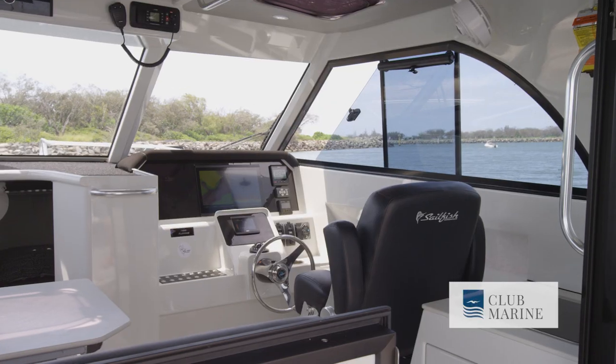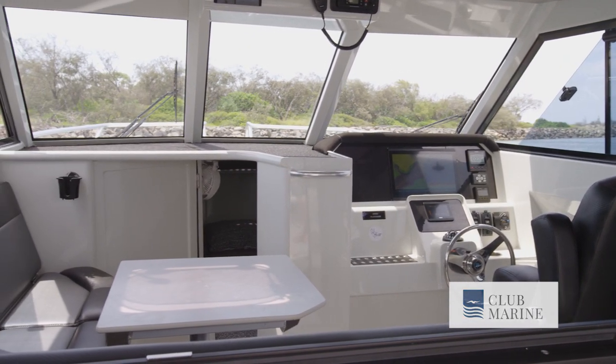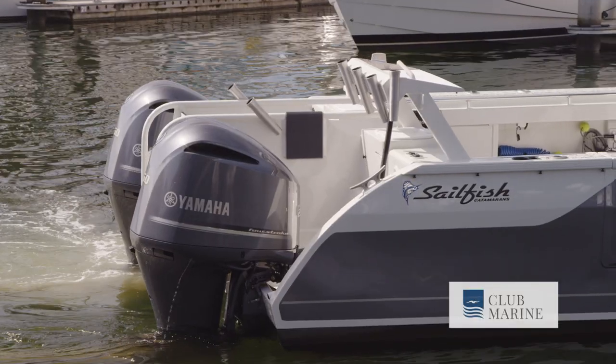Given the customisable nature of these boats, how involved do customers actually get in the process? Customers get very involved at the start, choosing all the options and cabin layouts. Then when the boat's up to cabin stage, they're invited to the factory. We can make some minor changes, add some extra rails, just to make sure it's all right before it goes into paint. Darren, thanks for your time — lovely to get your insight into the Sailfish brand.